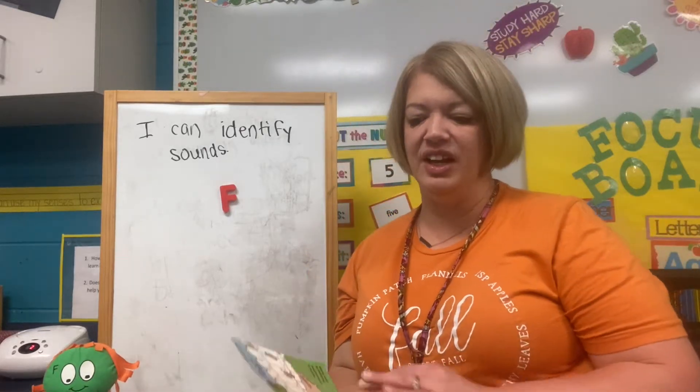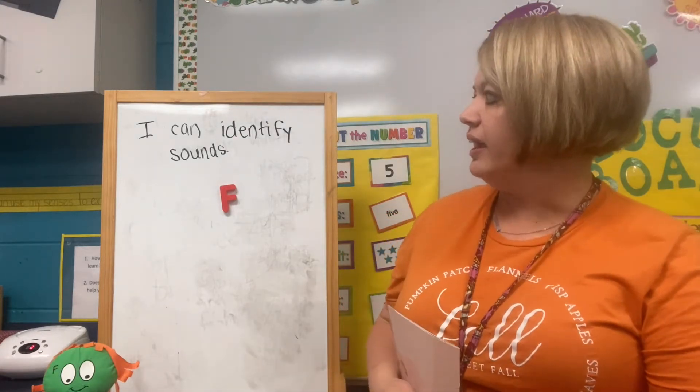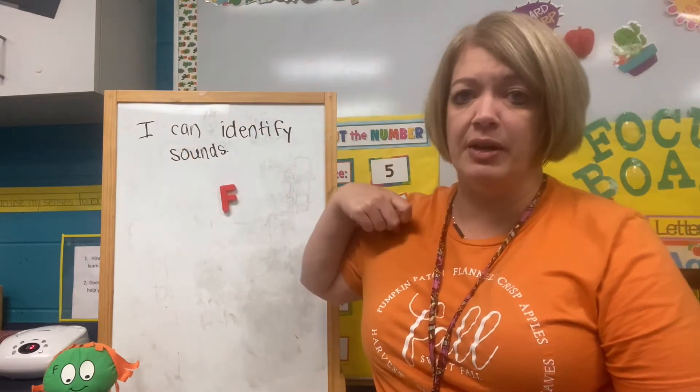Hey friends, Ms. Andrea here, and I have a book about Ms. F. In this book, we're going to listen to the F sound. So repeat after me, please.